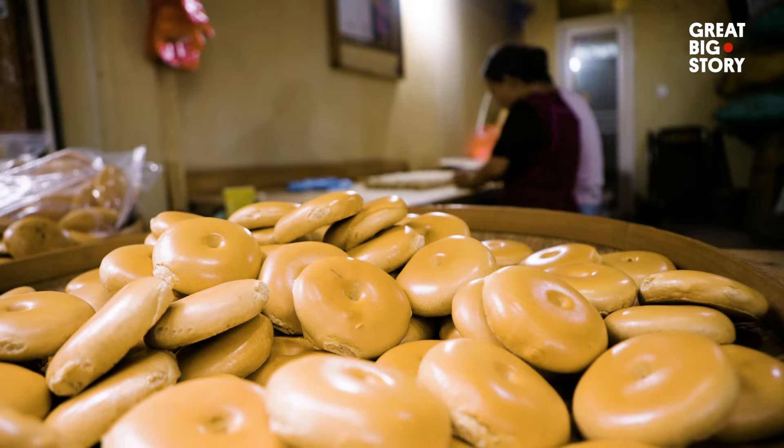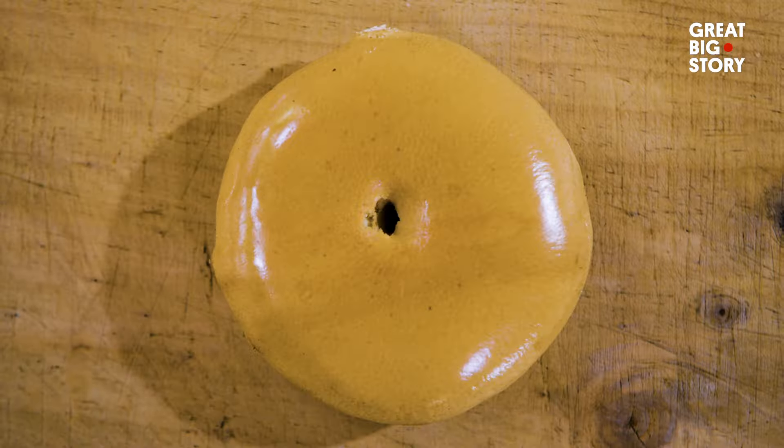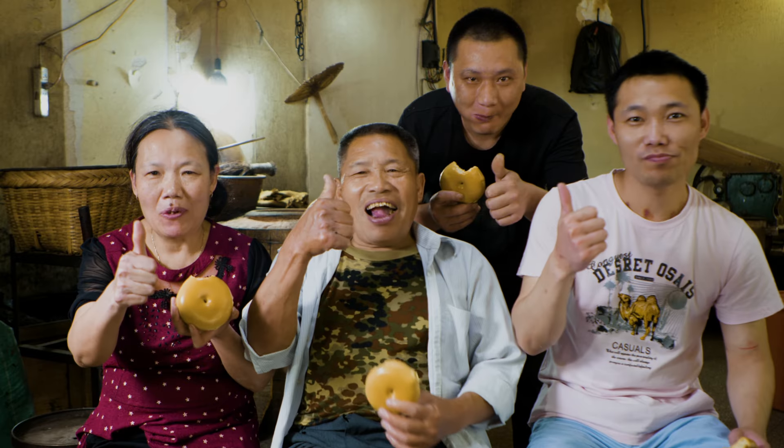So there you have it — how a military tactic to win a war became a beloved snack. All thanks to General Xi.